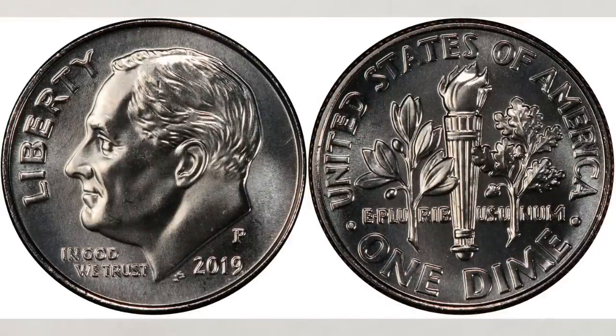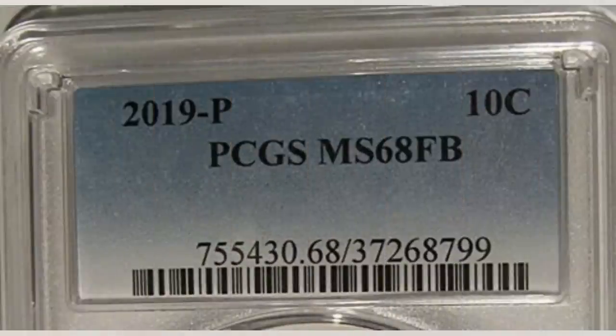This coin is the latest sale of the dime with the FT designation. Graded MS68, this coin sold at auction for $800 — absolutely great money for such a new coin.